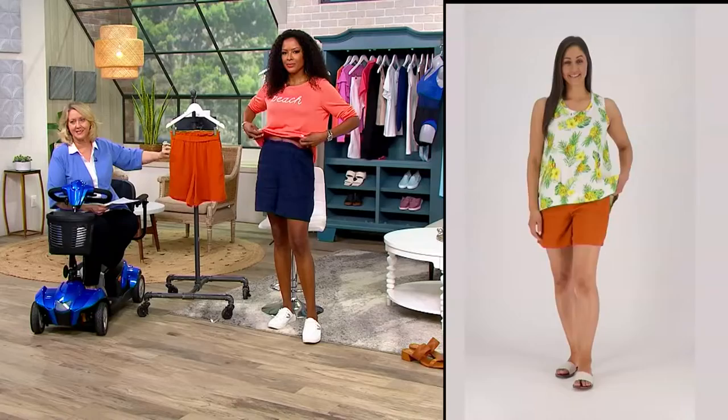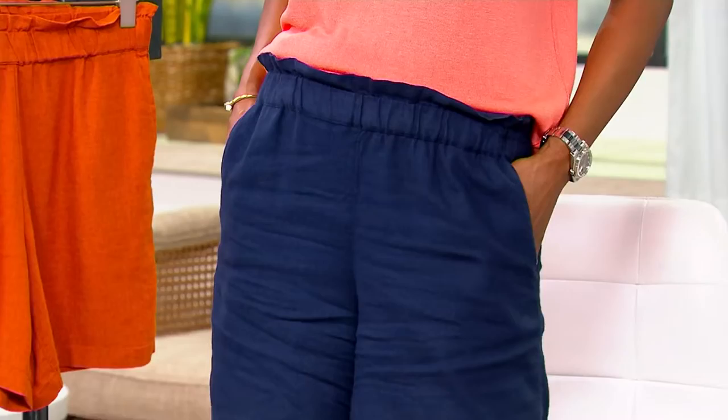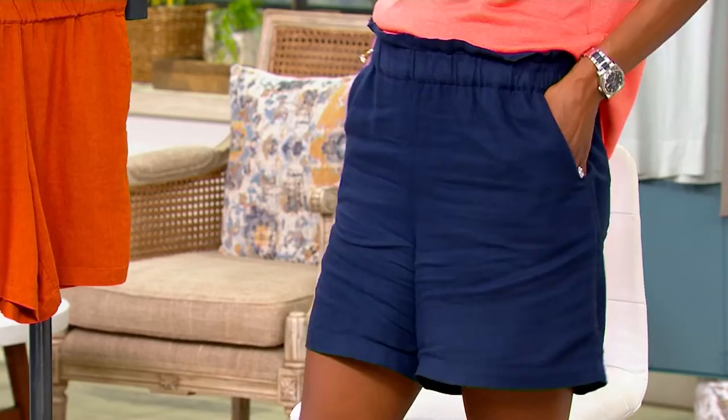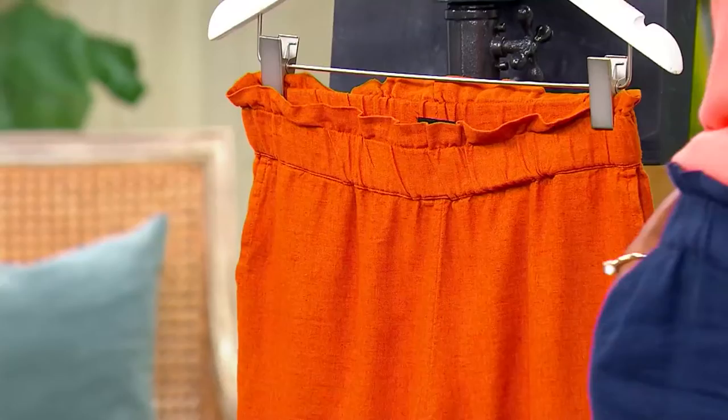It's that paper bag waist. So comfortable too. Yeah, it's very comfortable. And like you said, maybe you see a few wrinkles — that is to be expected, but I do not think it's too much. It doesn't look like I didn't steam it. It's just the wear of linen, if you will. But it's adorable.